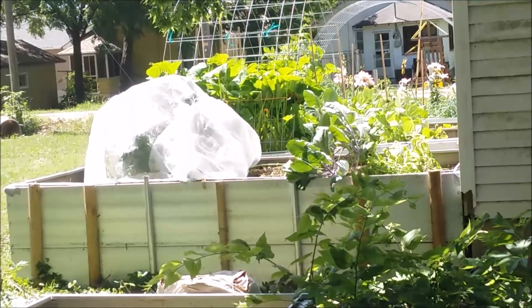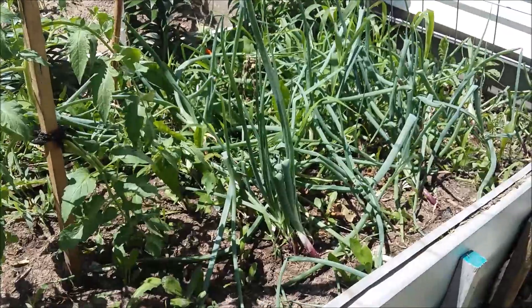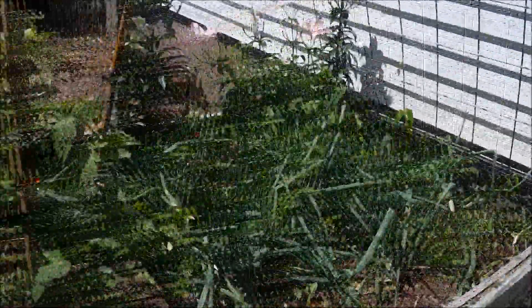At least that job is halfway done. I'm going to get in here and tend to my onions.